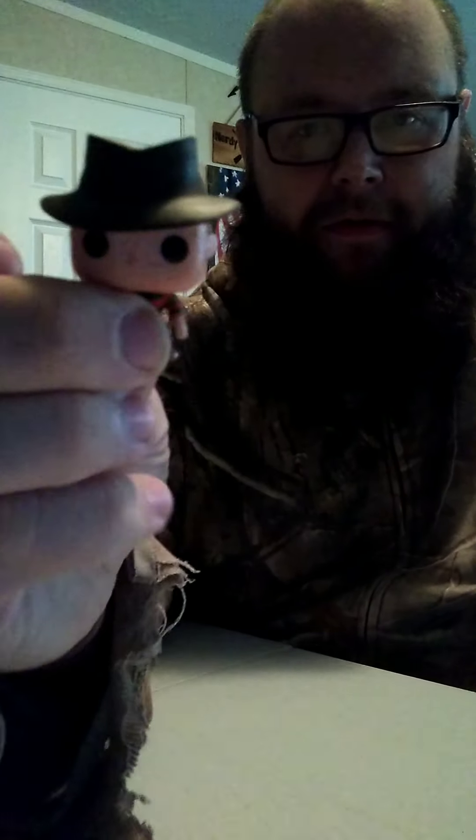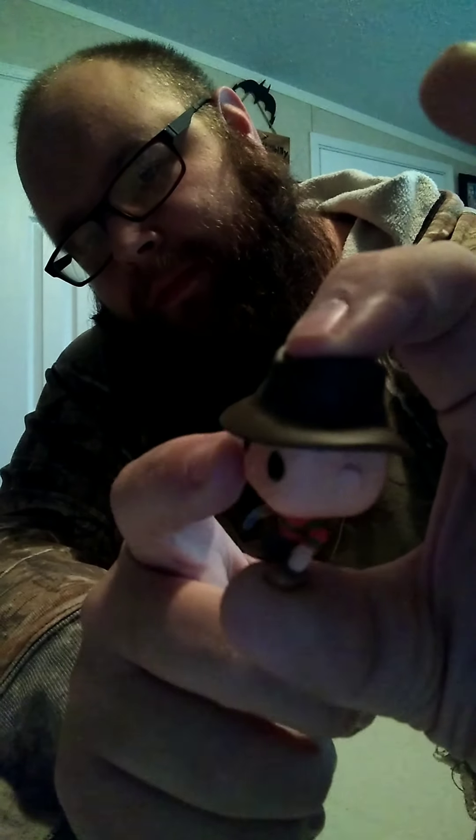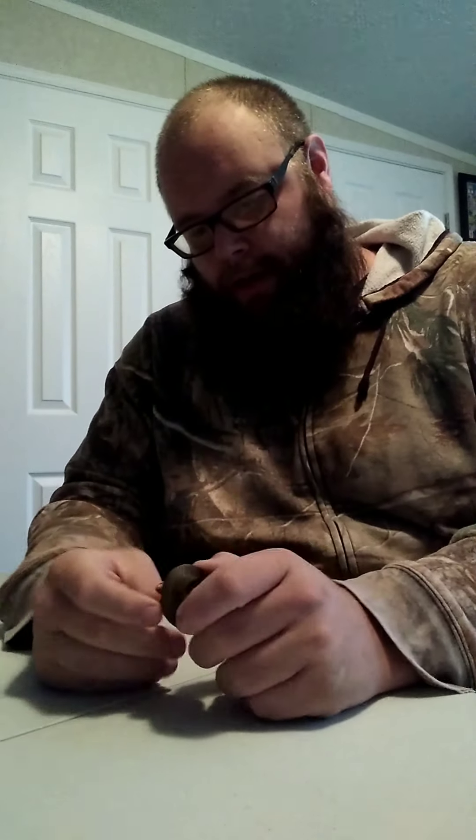Ladies and gentlemen, day number one of our pop figure collection is Freddy Krueger! Got his little razor glove here, got his head here — so day one: Freddy Krueger. He looks so cute. I have a full-size Freddy Krueger pop in the closet over there, but this smaller one is pretty cute too.